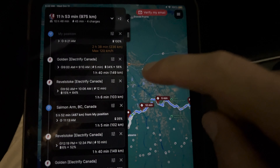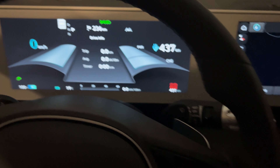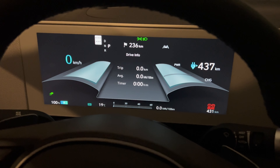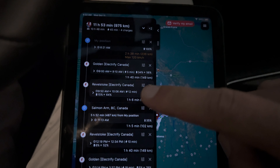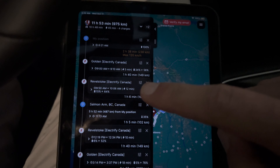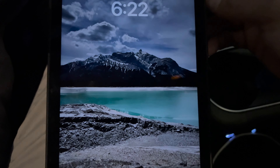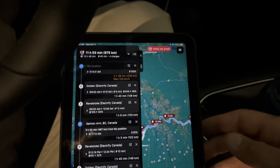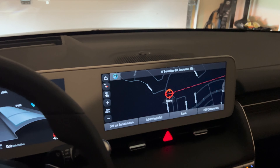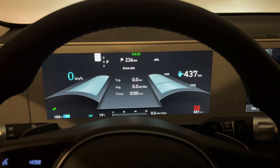I might try to go to Revelstoke - we'll see how it goes since I don't know exactly the range of this car yet. That's why I don't want to set Golden as destination right now, because then it'll use energy to precondition the battery. I want to keep that energy to drive, maybe to Revelstoke. We'll play it by ear and I'll keep you updated.